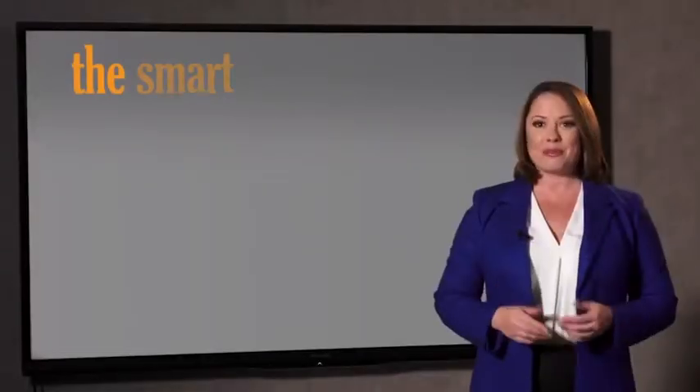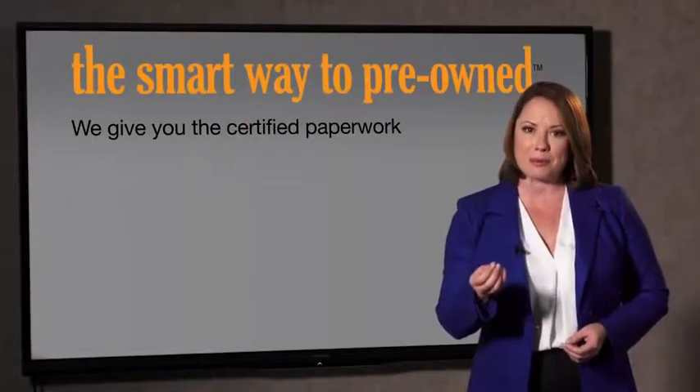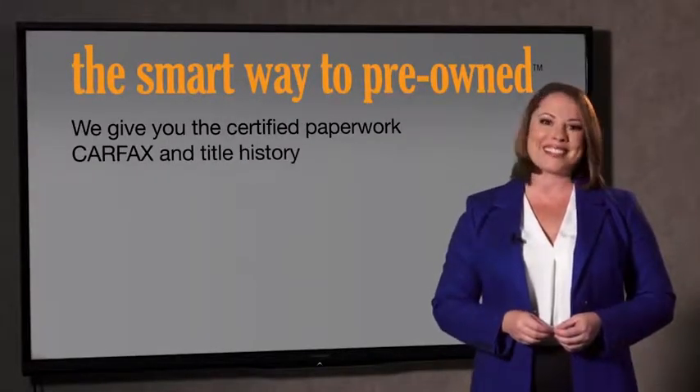Well, the best thing I like about Smart Way pre-owned, besides the great price I got, is that I know I bought a good car. Yeah, you know, why should you worry if the odometer's been rolled back or you're the victim of a salvaged or rebuilt vehicle, or worse, a washed title? Well, we give you the certified paperwork, along with the CarFax and the title history.